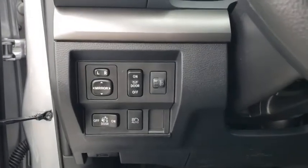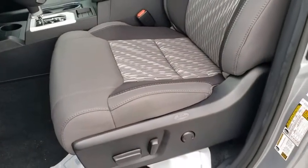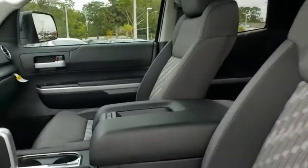Power windows, overhead console, panic alarm, remote keyless entry, brake assist, tachometer, front reading lamps, tilt steering wheel, driver vanity mirror.